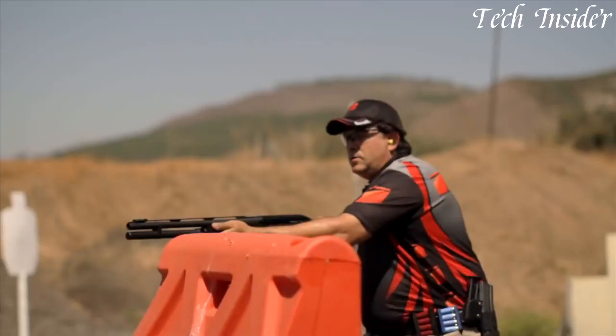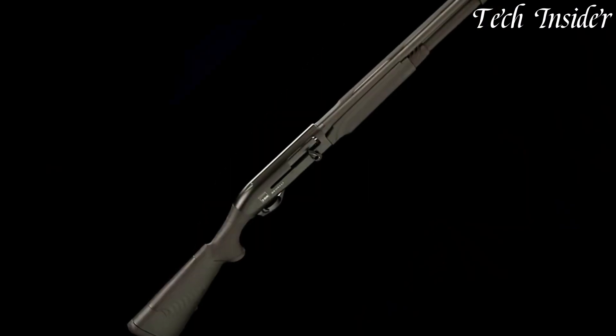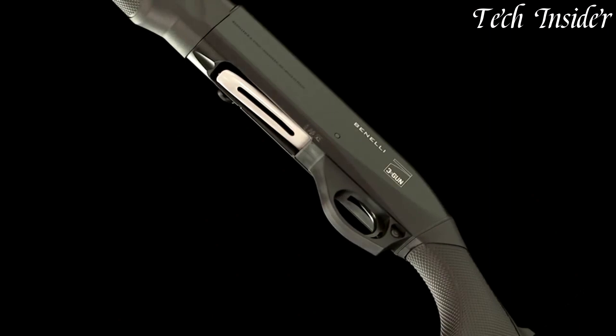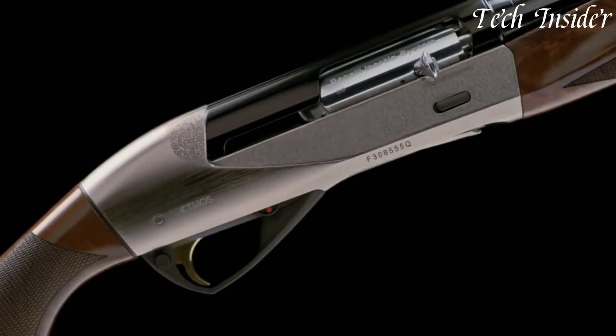With its durable construction, smooth operation, and competition-ready features, the Benelli Performance Shop M2 3-Gun Edition shotgun is the ultimate choice for serious 3-gun competitors looking to dominate the field and achieve their best performance.